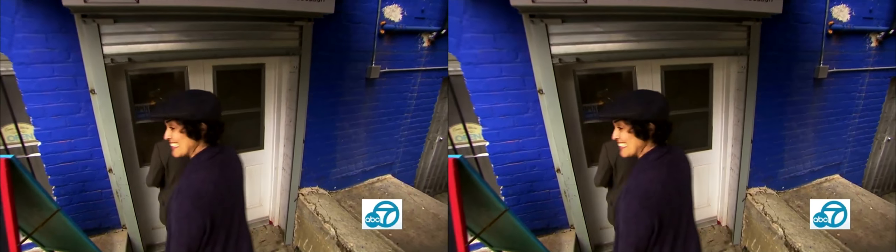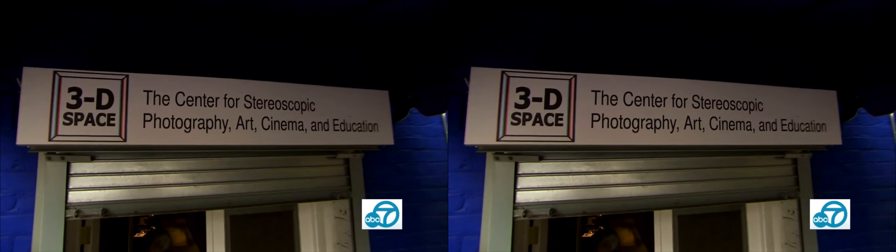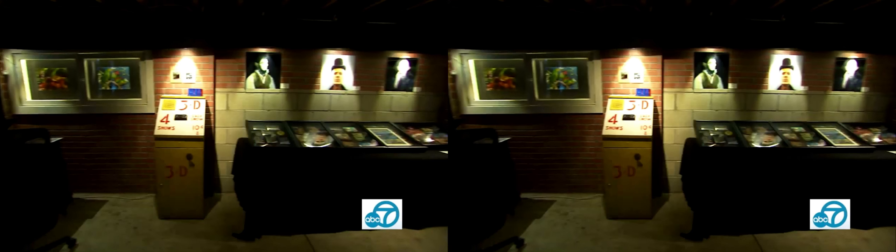Down this side alley, past the murals of Viewmasters and 3D glasses, you'll find a true hidden gem called 3D Space. We affectionately call it the bunker because it's underneath the Echo Park Film Center. The public is aware of 3D.